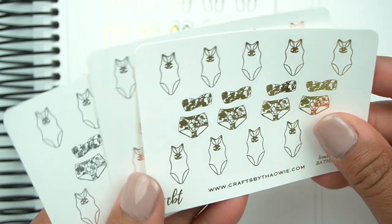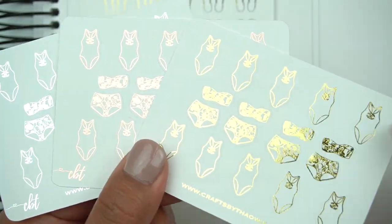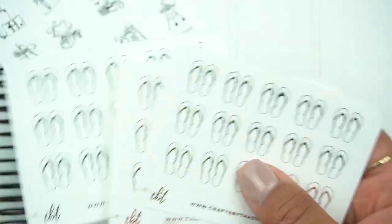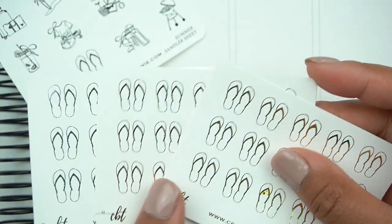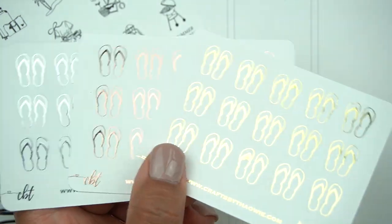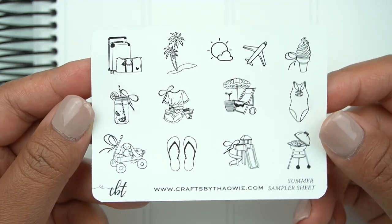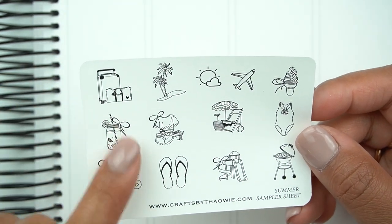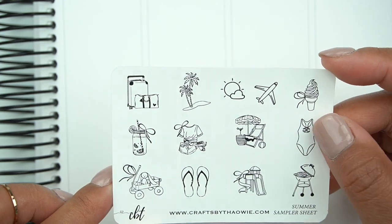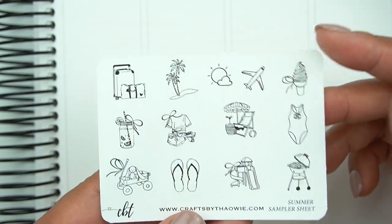Here are the bathing suits — super chic. I love the one in the middle with different floral patterns and I love the one piece. And here are the flip flops. Let me know — do you call them sandals, slippers, flip flops, or thongs? Everyone calls it something different depending on where you grew up. Here's the summer sampler sheet. I think I might've forgotten to grab the lemonade jar — it's so perfect and pretty; I might have to go back for that.